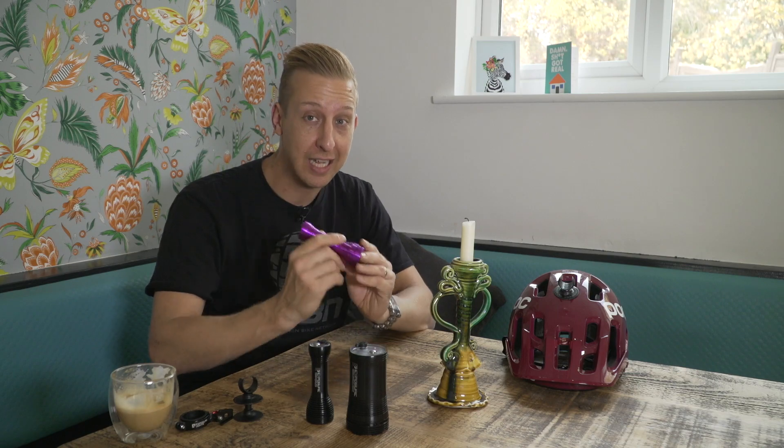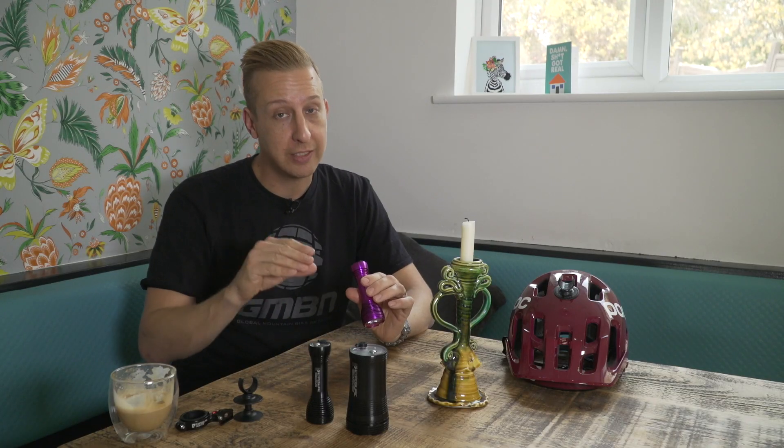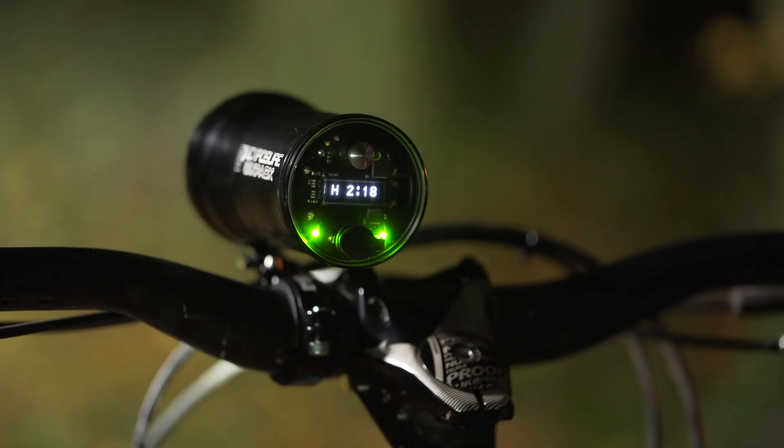There are different schools of thought, but the setup we found most effective is having a slightly less powerful light on your head and having the big main beam on your bars. You only really need to be glancing around turns on tight terrain or glancing over the edge of a bomb hole occasionally. For most of your riding, the handlebar light is going to give you that real big flood beam, enabling you to see down the trail. So let's see how this takes effect out on the trail.